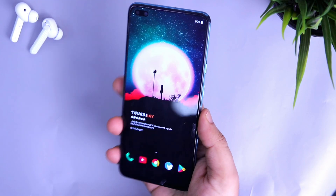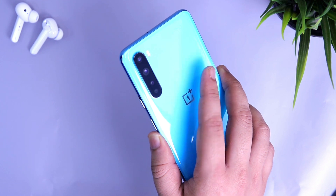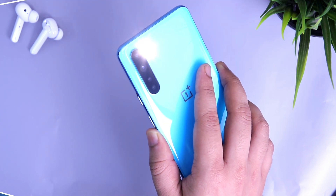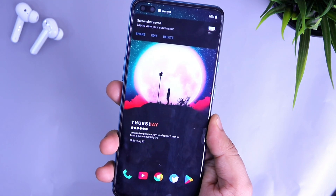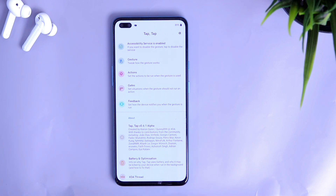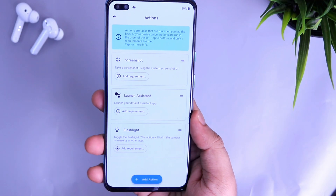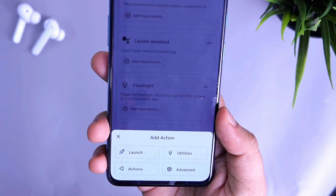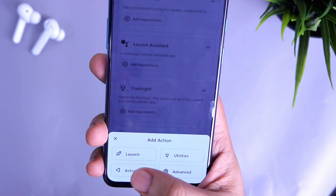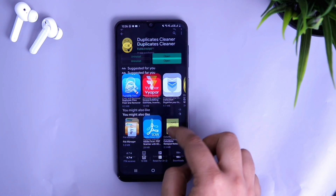Next up we have Tap Tap. With this amazing app you can enable double tap gestures on the back of your phone. It allows you to assign certain tasks which you can launch by just double tapping on the back of your phone. For example, you can take a screenshot, turn on the torch light, skip a song, or even launch Google Assistant. It was created by an XDA developer and right now you won't find it on the Play Store, but you can download it directly from the link in the description. This feature is coming with Android 11, but you can have it right now.